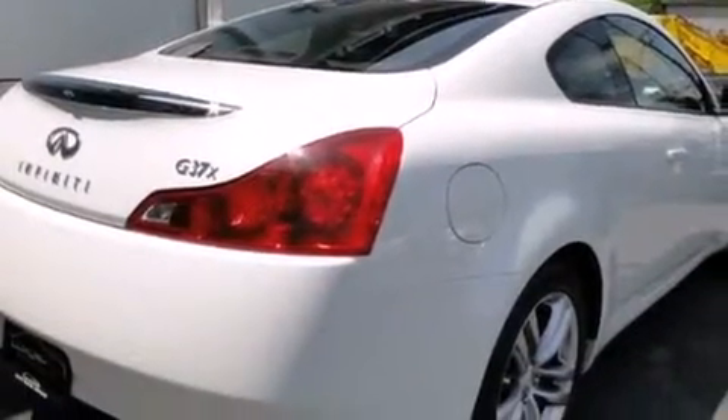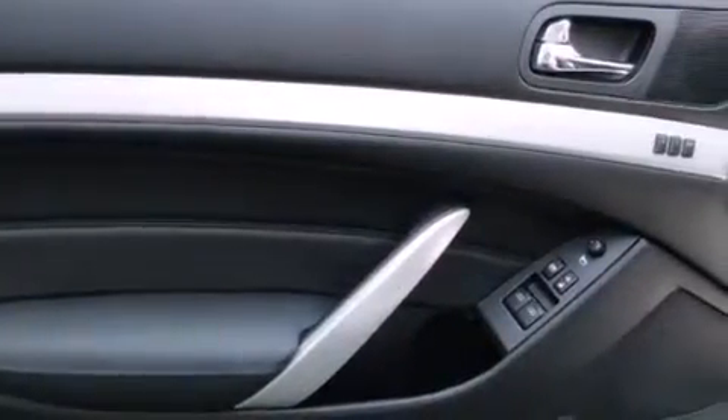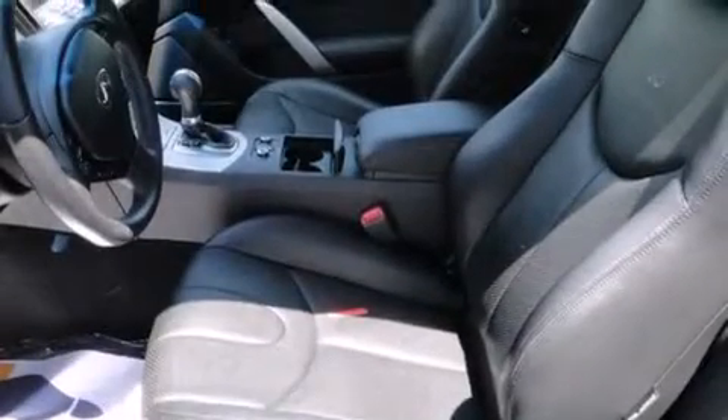The following features are also included: air conditioning with automatic climate control, cruise control, full power accessories, a leather-wrapped shift knob, front and rear floor mats, and latch-ready child seat anchors.